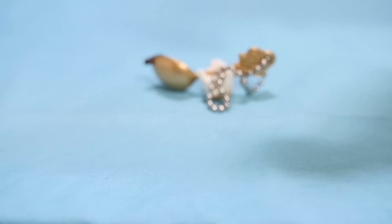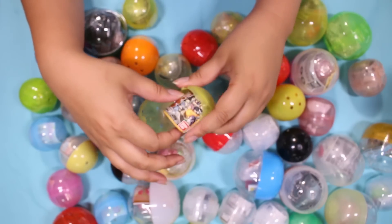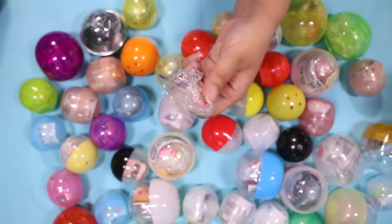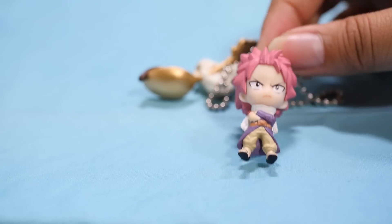Let's see what this guy is — it looks like an anime figure of some sort. Oh, it's another Fairy Tail! Don't remember getting these — must have been a very, very long time ago. Oh, it's Natsu! This is cute — he has the Fairy Tail mark. His hair seems a little pastel but I'll take it. He's wearing a scarf.